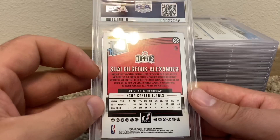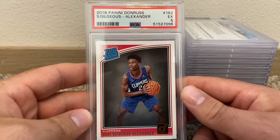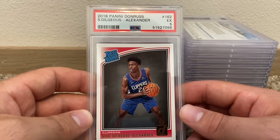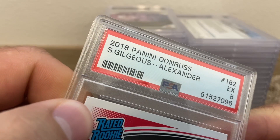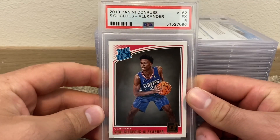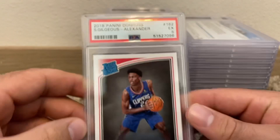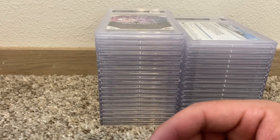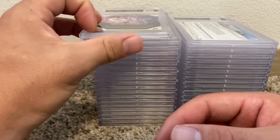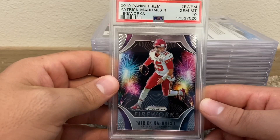This is my worst grade right here, ladies and gents. Shea Gillgeous-Alexander Donruss PSA 5. Look at that corner right there — you can see it's messed up. That was the only part that was really messed up but it was peeling back. I got a five. I don't remember the card ever looking like that, but oh well.